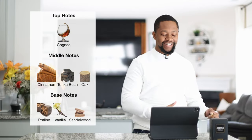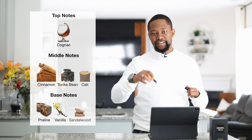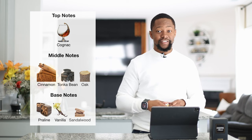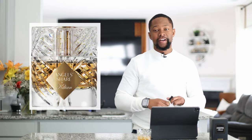The top notes are going to be cognac. The middle notes are going to be cinnamon, some tonka bean, some oak, some ambergris at the bottom, vanilla, and sandalwood. Fresh out of the bottle, you're getting yourself a blast of cognac. It's definitely one of those liqueur fragrances. The reactions I usually get from Angel Share — if you watch my Angel Share video — is that this smells like McDonald's apple pie.